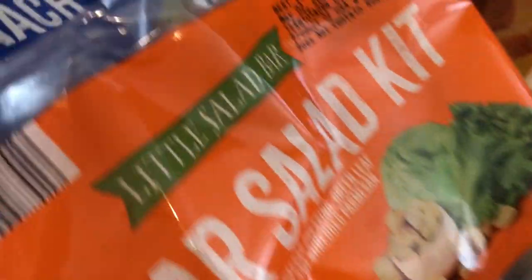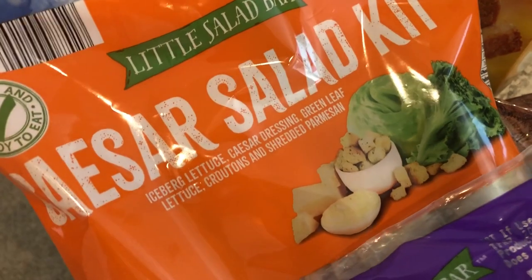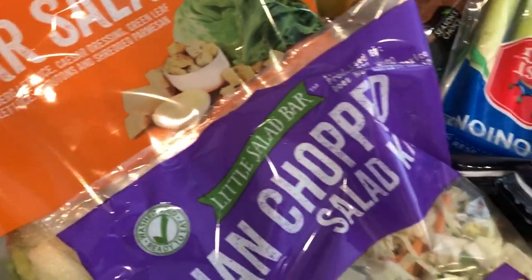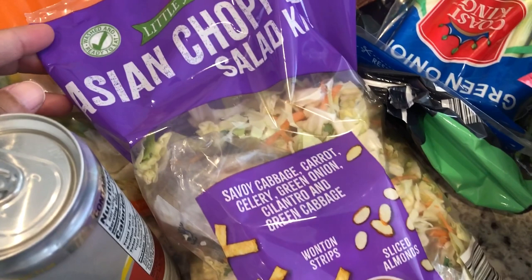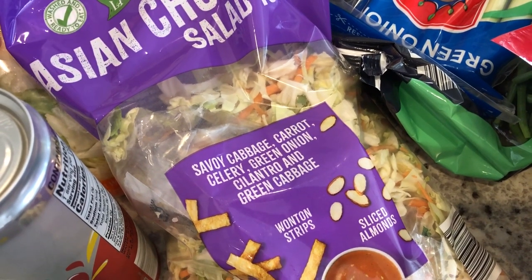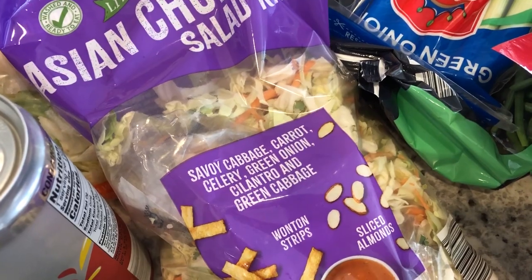I grabbed a bag of spinach for a new recipe that I'm going to be trying out, and then a Caesar salad kit as a side item for one of our upcoming dinners. I also really like these Asian chopped salad kits, so I grabbed one for my lunch during the week. I usually split one bag into two and add some grilled chicken strips to it.